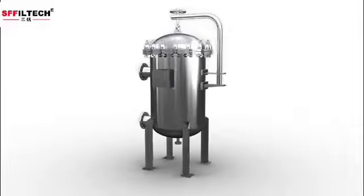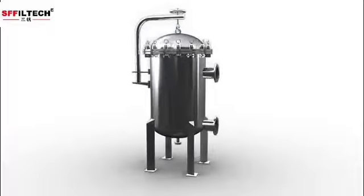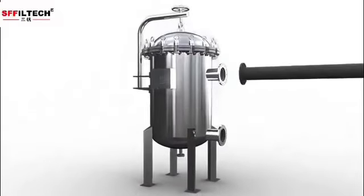Bag filter system is designed for optimum filtration performance. They are particularly useful for filtering large volumes of suspended solid loads and highly viscous liquids.